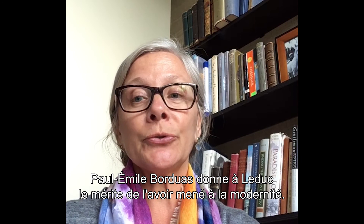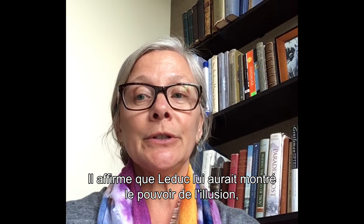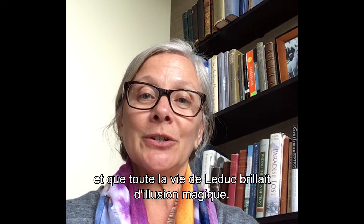Paul-Émile Borduas credits Leduc with leading him into modernity, stating that Leduc showed him the power of illusion which leads into the future, and said Leduc's whole life shone with magic illusion.